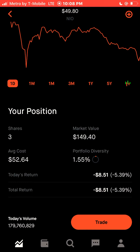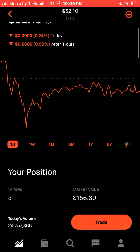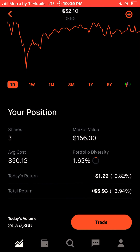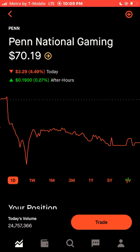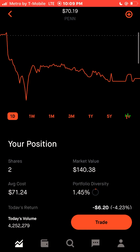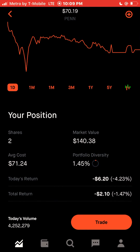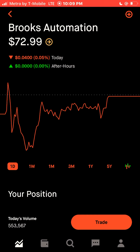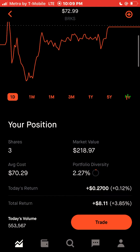I will be adding to my position in NIO before the end of this year. We have three shares of DraftKings — DraftKings is plus $5.93, 3.94% at the moment. We have two shares of Penn National Gaming — Penn National Gaming is actually down $2.10, 1.47%. We have three shares of Brooks Automation — Brooks Automation is up $8.11, 3.85%.